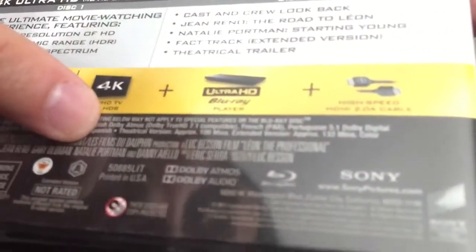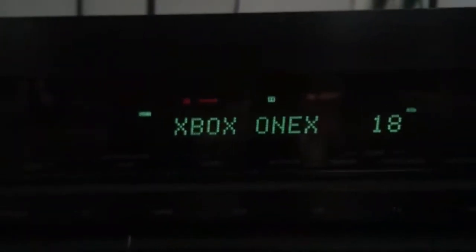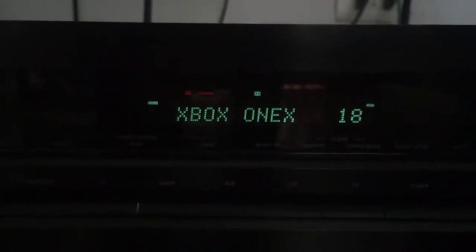As you can see here, the movie supports Dolby Atmos — it says right there. So if this movie supports Dolby Atmos, why is my receiver decoding Dolby TrueHD? What is happening? The Xbox One X received the patch where Dolby Atmos was fixed, yet my receiver is still playing Dolby TrueHD.